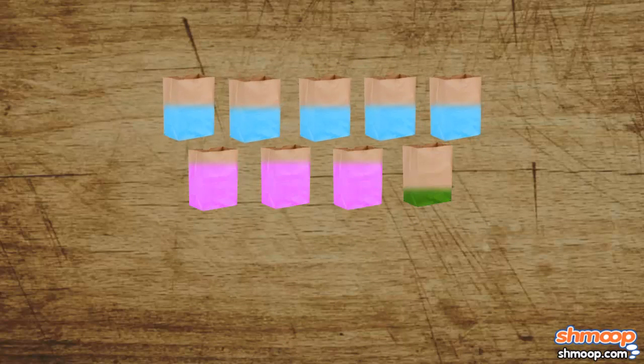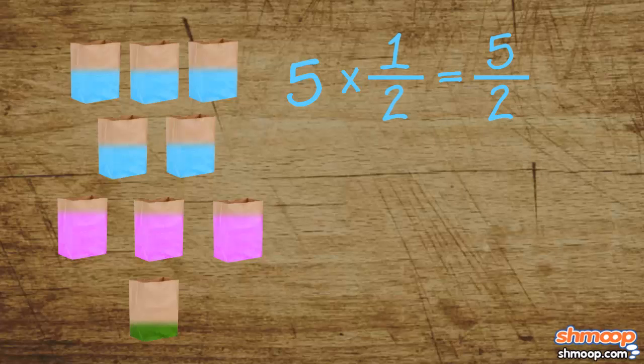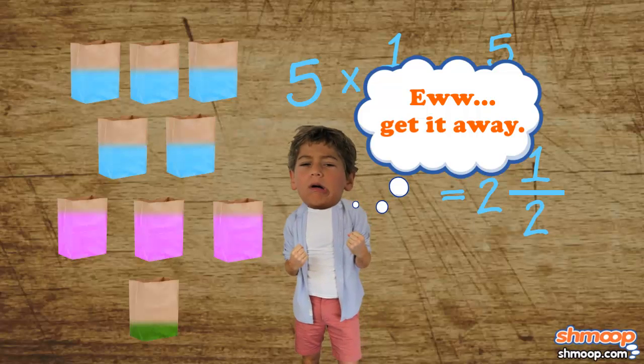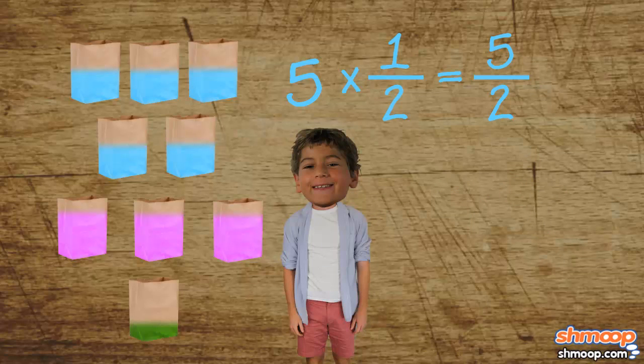So he starts with the five bags that are half full. To determine how many bags' worth that is, he can simply take five and multiply it by one-half. He gets five-halves, which we'd ordinarily reduce to two-and-a-half, but Trevor has a feeling it'd be better to keep this number unsimplified for the time being.